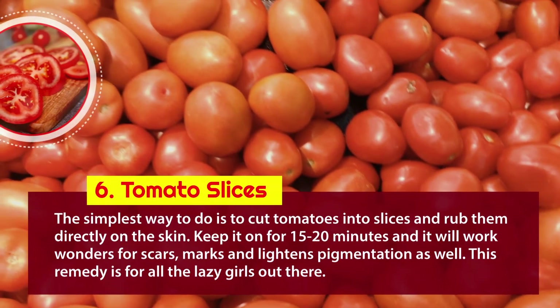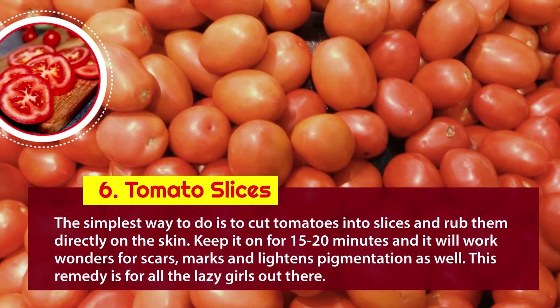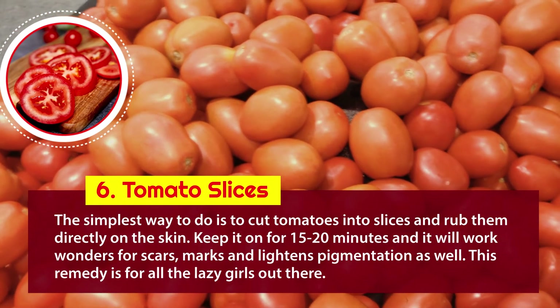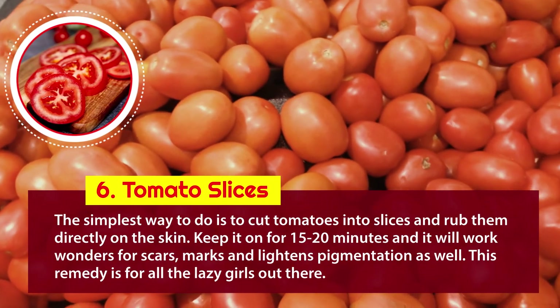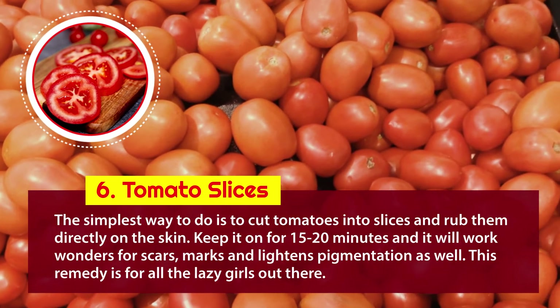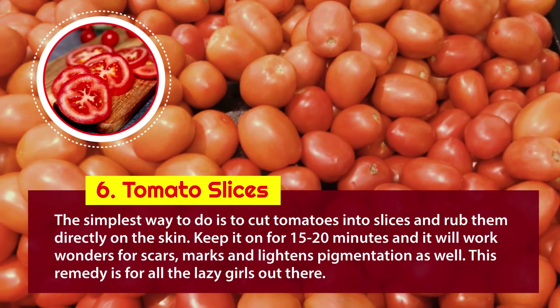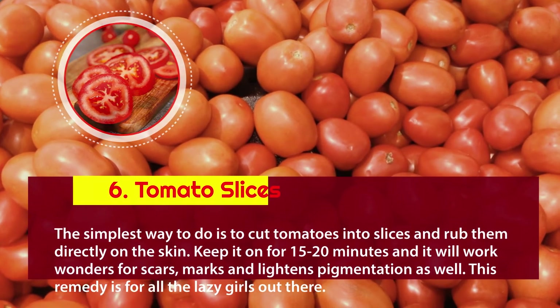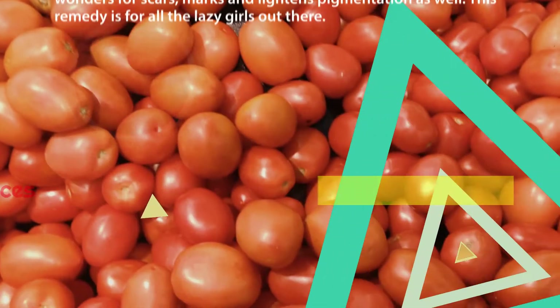6. Tomato slices: the simplest way is to cut tomatoes into slices and rub them directly on the skin. Keep it on for 15 to 20 minutes and it will work wonders for scars, marks, and lightening pigmentation. This remedy is for all the lazy girls out there.